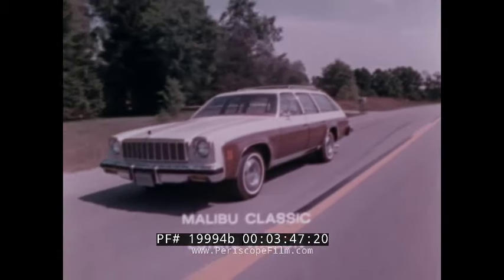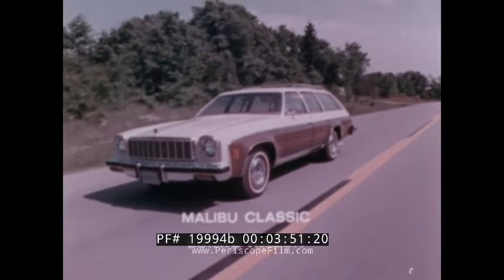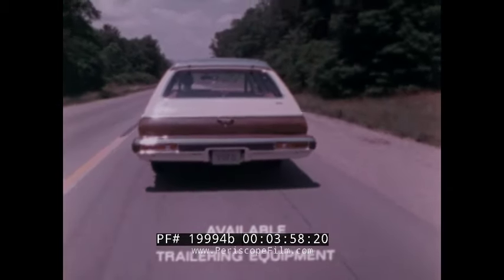By ordering the Malibu Classic Estate, you include beautiful simulated wood grain side panels. Also available is a selection of recommended trailering equipment, which will allow you to tow up to six thousand pounds.